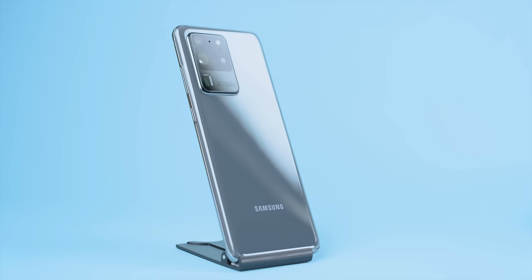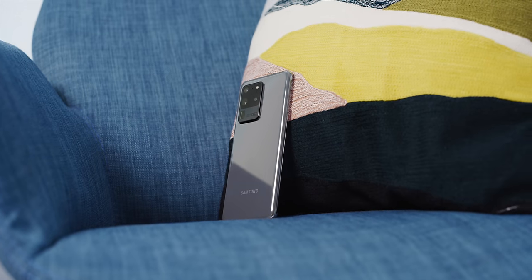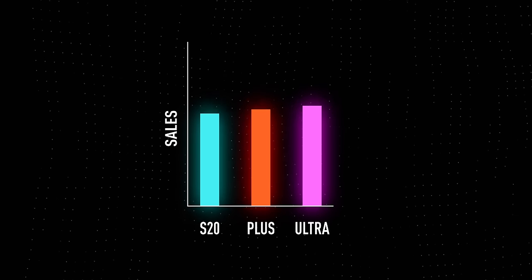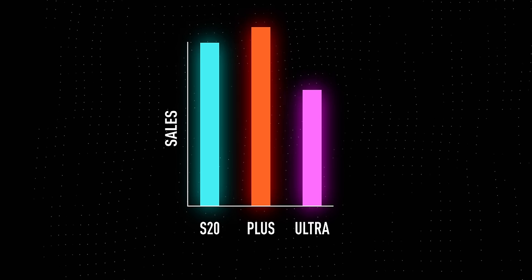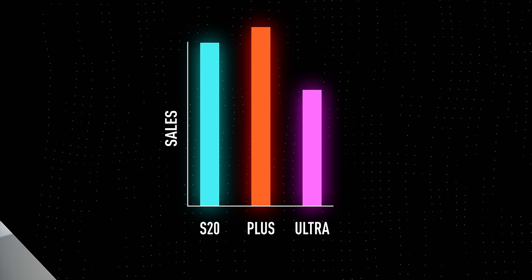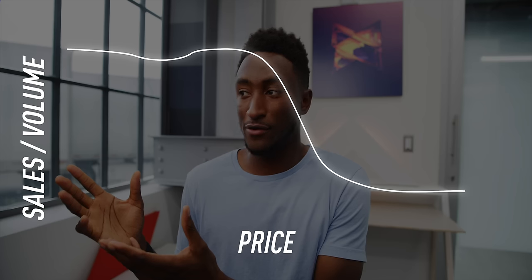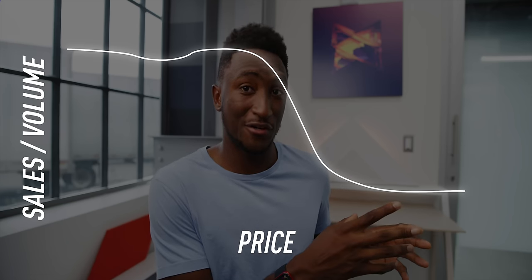Samsung also revealed something really interesting in their briefing — sales volume. We didn't get exact numbers, but they mentioned that the Galaxy S20 Ultra, the flagship, was the most popular phone in the S20 lineup for the first month of sales — the one that made all the headlines, the one all these early adopters and enthusiasts bought on week one. But then over time, the volume buyers caught up and way past it, to the point where the Ultra is the least popular phone in the S20 lineup now. The S20 and S20 Plus are in the hands of way more people.